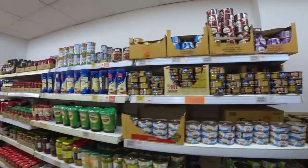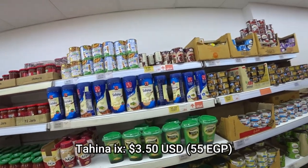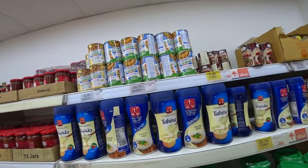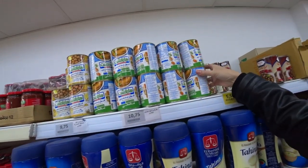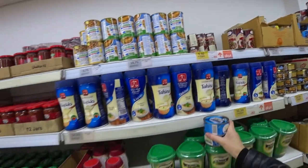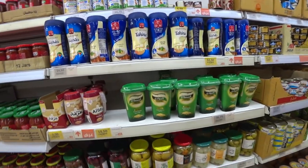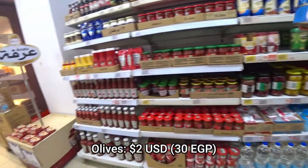So you have tuna, you have tahini, fava beans on the other side with English labeling — more tahini, olives, and ketchup.